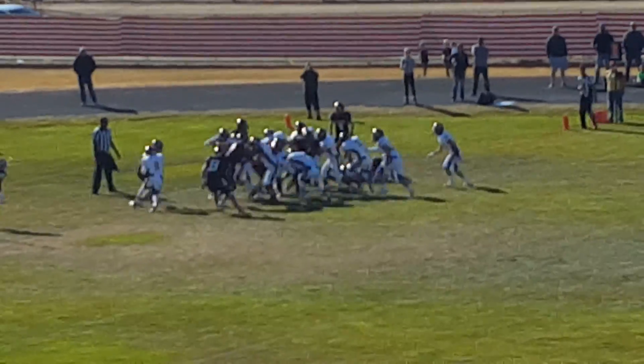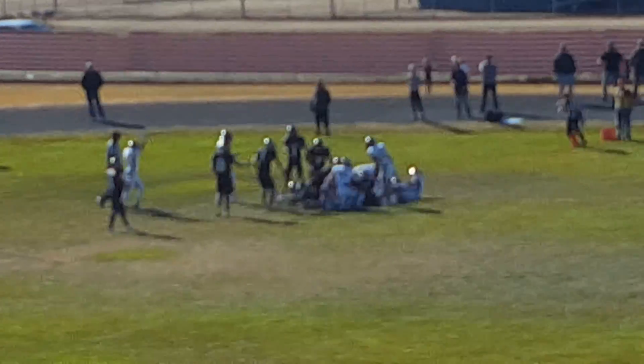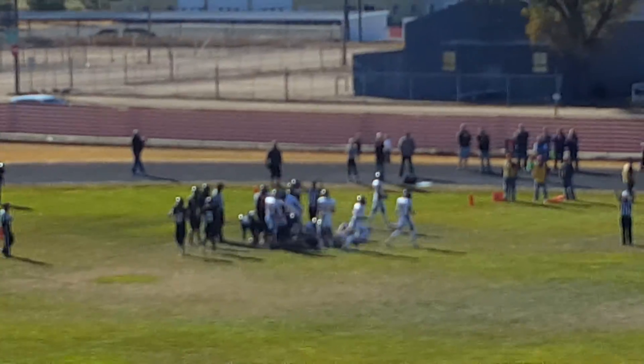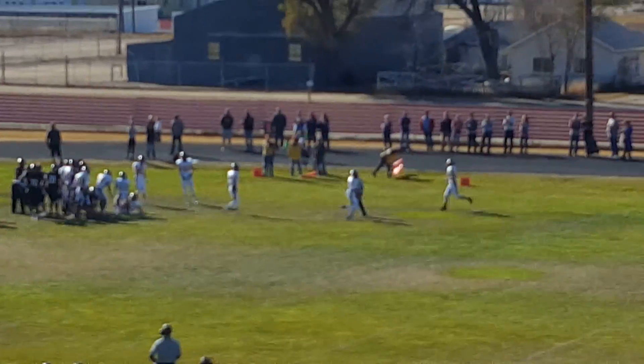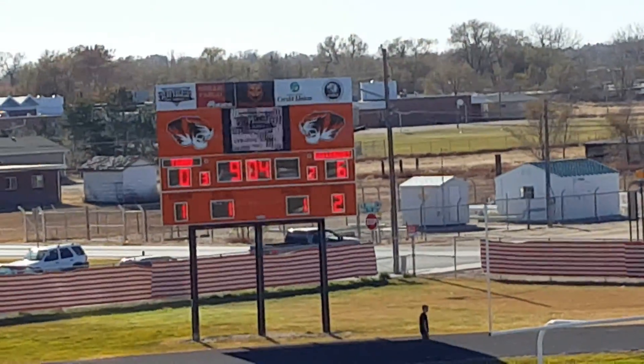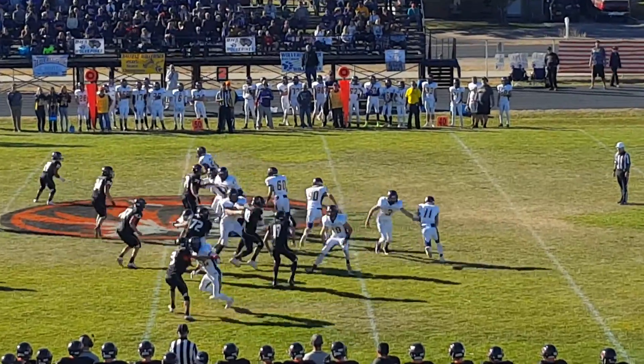Offensively but still a leader on this team. First and goal — quarterback keeper for Westbrook. The quarterback keeper somehow sneaks over the goal line. That's a touchdown for the Wolverines! Bayfield breaks the scoreless tie, picking up the first score of the game, and for Westbrook.